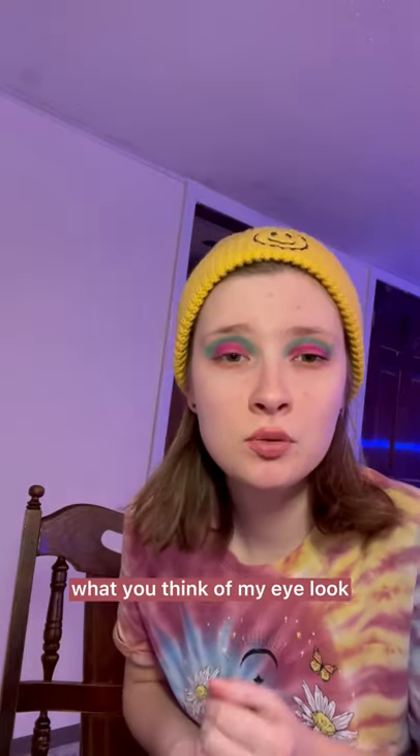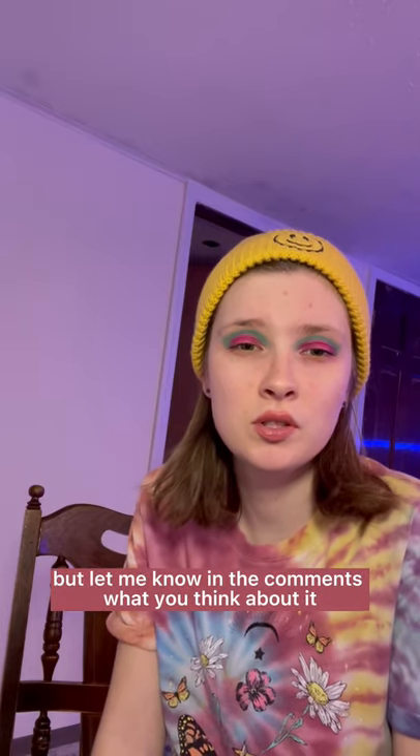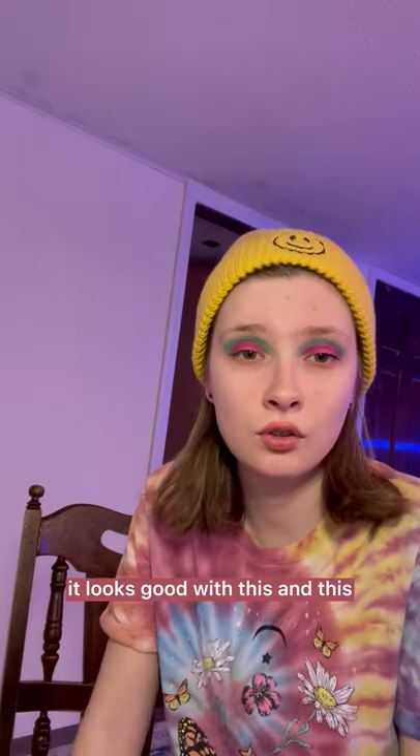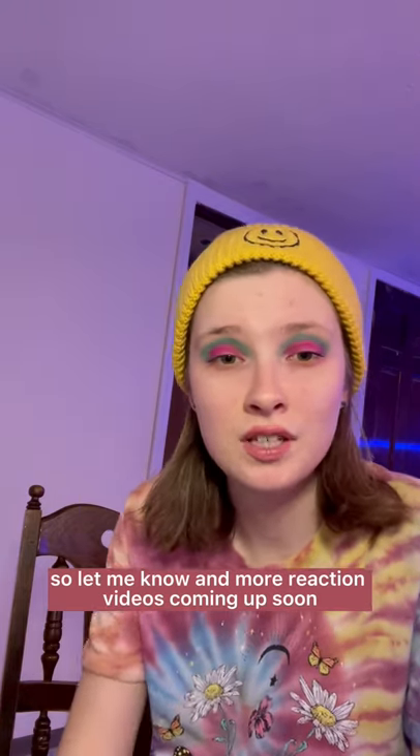Let me know in the comments what you think of my eye look. I'm not very good at doing eyeshadows and stuff like that either, but let me know what you think about it. I really like the colors together — it looks good. So let me know, and more reaction videos coming up soon.